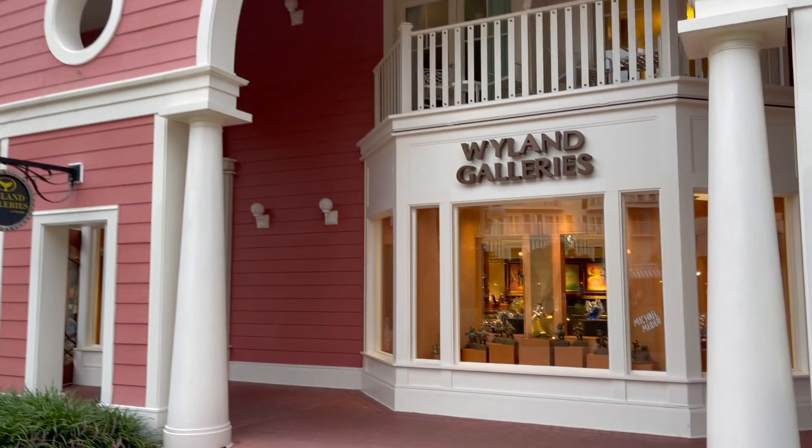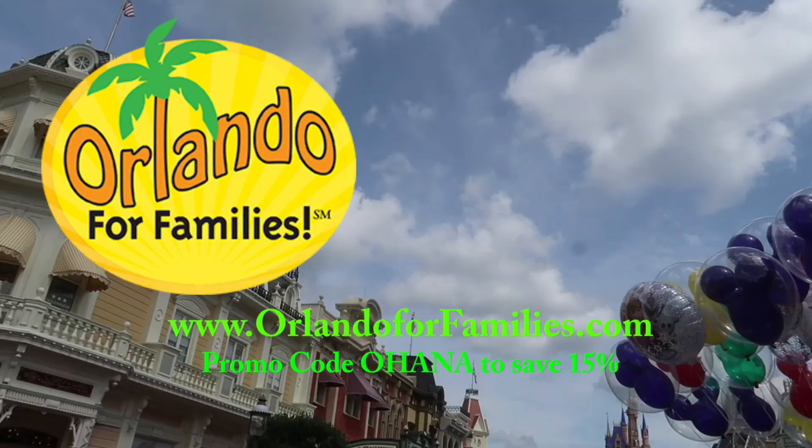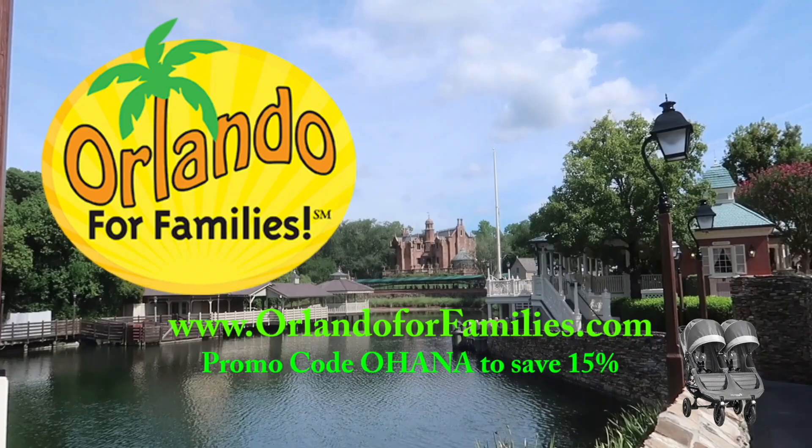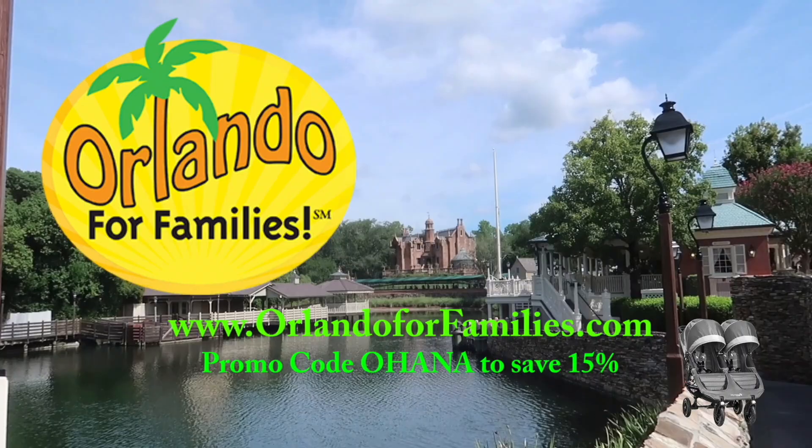Valerie's Art Studio has finally reopened, which is awesome because that's been closed for a long time. If you guys like these videos, please click that subscribe button, tap the like, and ring that notification bell so you always know when a new video is headed your way. Thank you so much for watching — now we're on to the next adventure! Today's video is brought to you by Orlando for Families. For amazing prices and even better customer service on all your stroller rental needs for your Orlando vacation, visit www.OrlandoForFamilies.com and use promo code OHANA to save 15% off their already competitive prices.